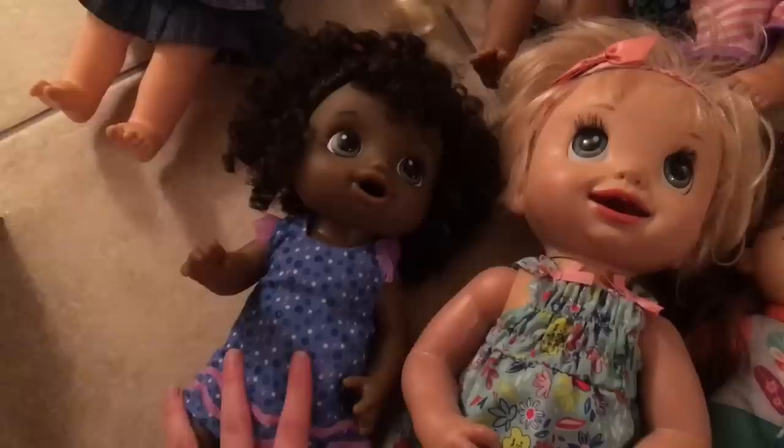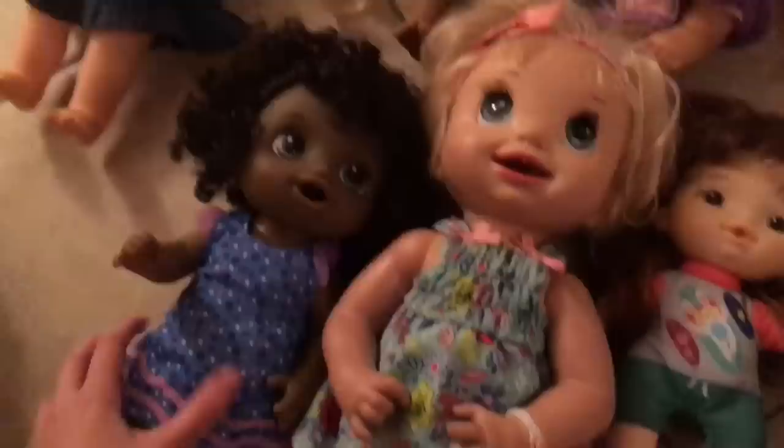Danielle is one of my favorites from the collection because I've always just wanted her for so long and I was so happy when I got her. She's the 2007 Learns to Potty doll. And then right here, I also forgot her name — she definitely has a name — she's the Magical Mixer Baby African American.